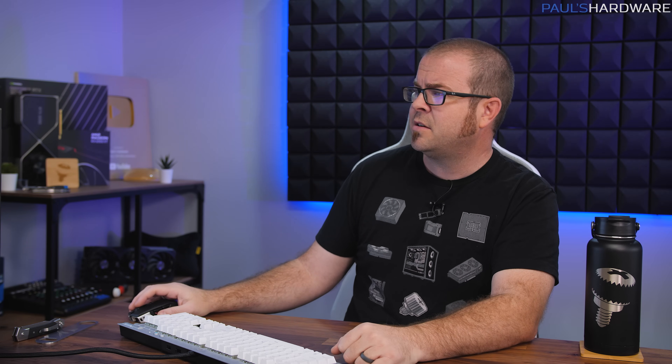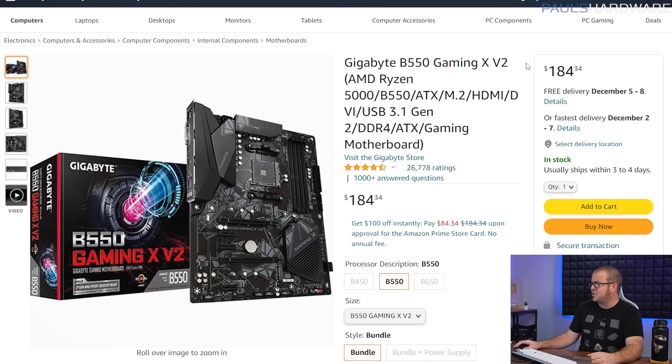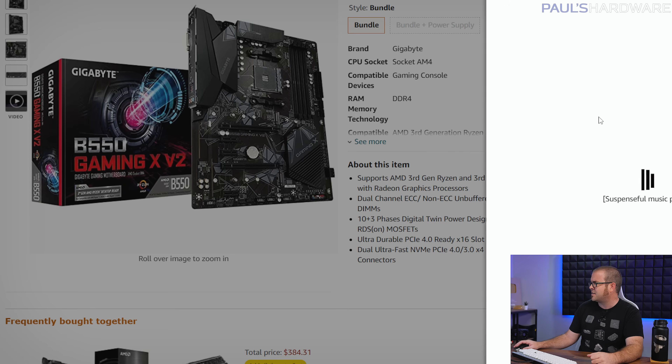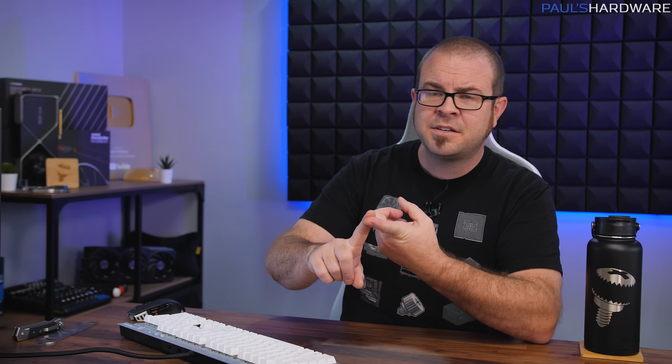The third most popular item is the Gigabyte B550 Gaming X V2 — the slightly less expensive motherboard I recommended for the AM4 build. The price has been jacked up way too much on the main listing, but check the side panel where you can see it being sold for $120 available through Amazon. It's been backordered and won't arrive until January 9th. If you're getting your 5600 and motherboard both delivered late, you can still take advantage of the low prices but will have to wait until January to build.